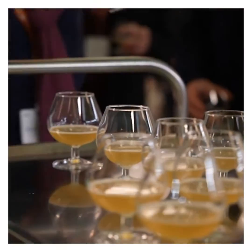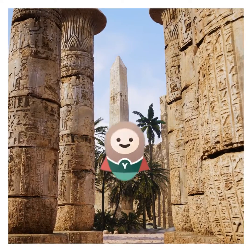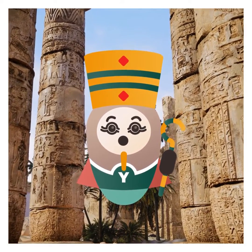Did you know that people have been drinking beer for over 6,000 years? Historians believe that the first beers made in Mesopotamia and Egypt were accidentally brewed through a process of spontaneous fermentation.